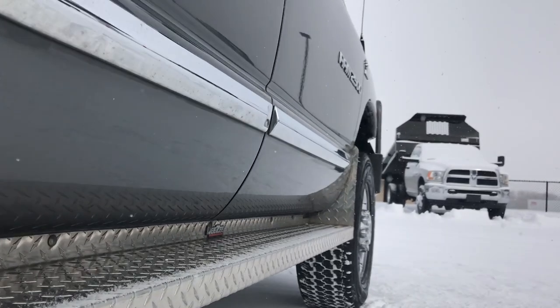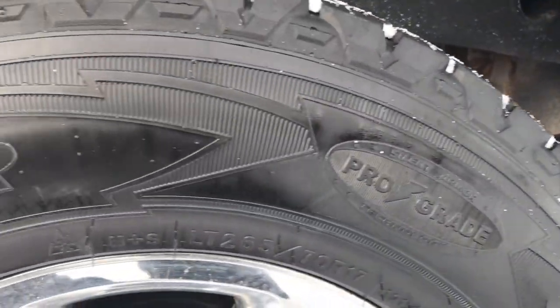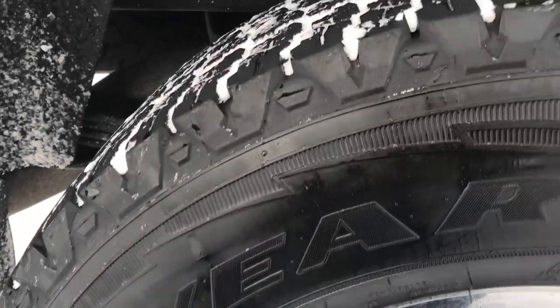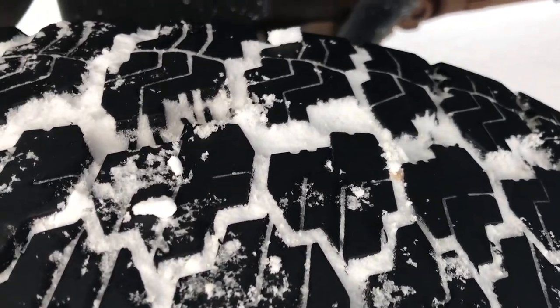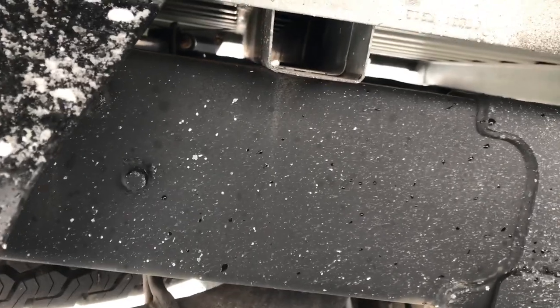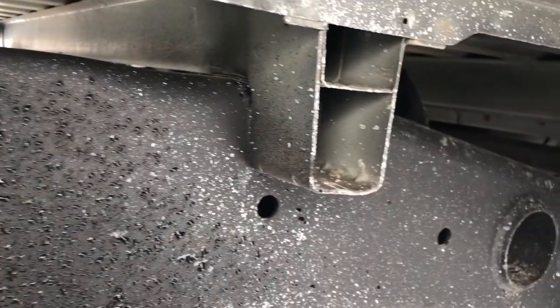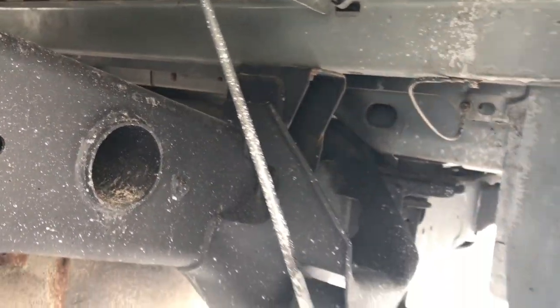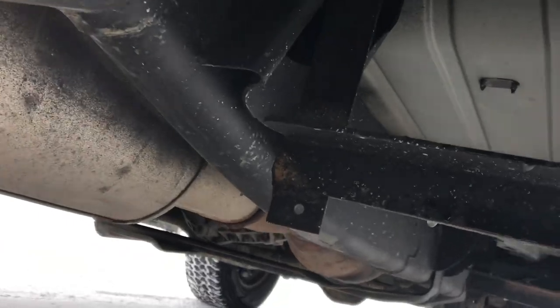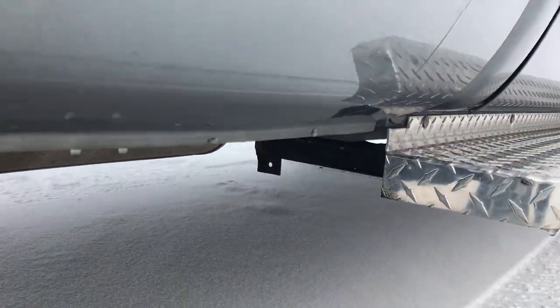Those lower doors are absolutely perfect. Wherever this thing was — I think it was in New Hampshire and Oregon — they must not use salt, because this frame and underbody is absolutely perfect. You can see that the back tires have just as much tread as the front tires. Look at those box rails: there is absolutely no corrosion on this truck whatsoever underneath. The frame and underbody is as perfect as you can get for an '06, and it has all the remaining factory exhaust.